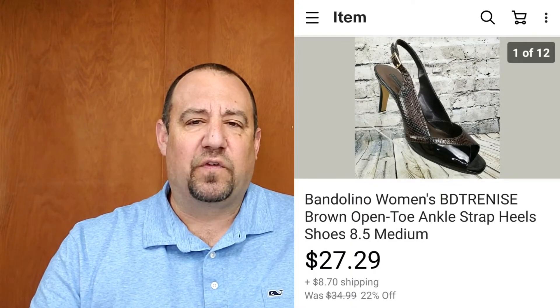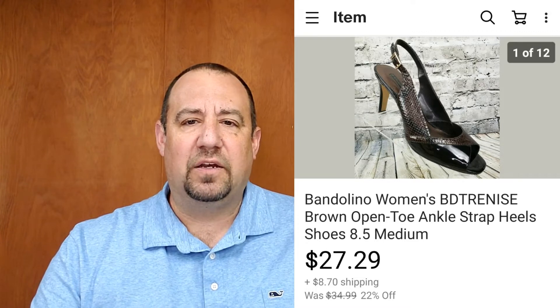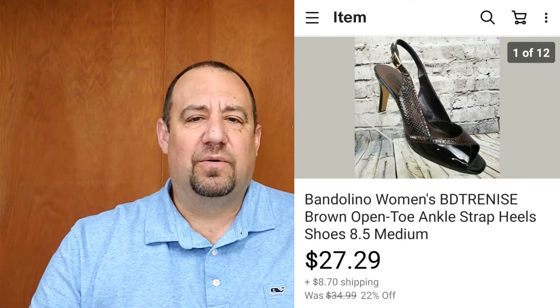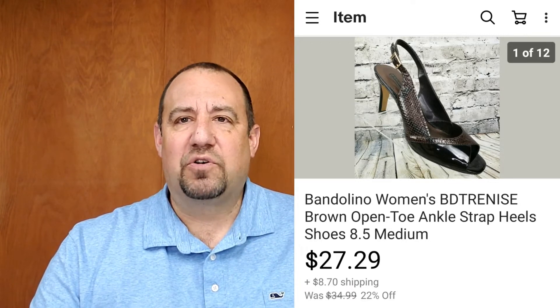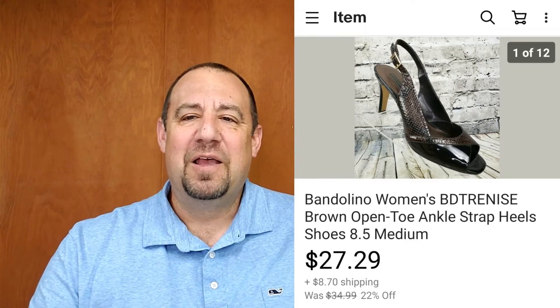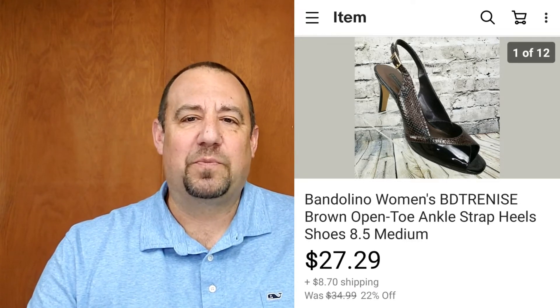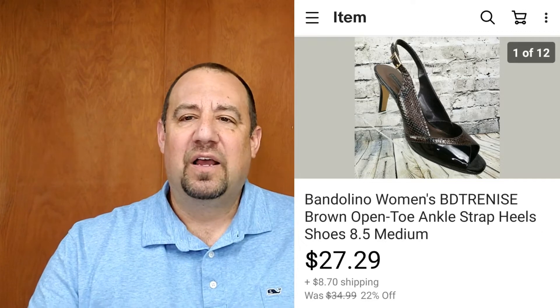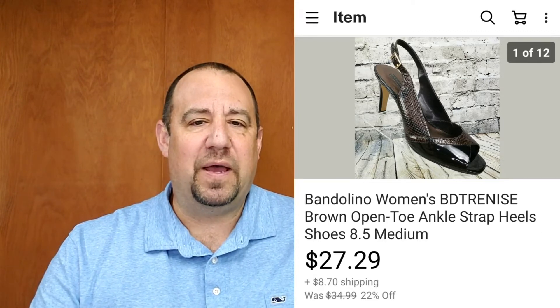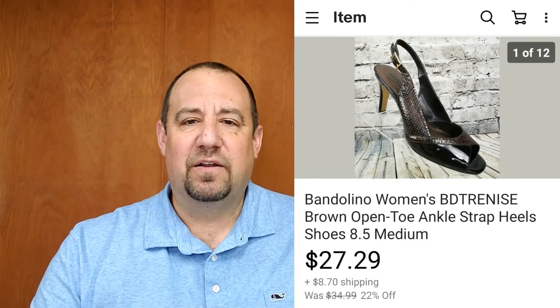Here's another pair of shoes — not a brand I typically pick up, but I got these Bandolino women's ankle strap heels for $3 and they were like new condition. These sold for $27.29, plus the buyer paid shipping on top. They were all in at about $38 after shipping, not too bad considering I was in them for about $3. I'm slowly learning about different types of women's shoes.